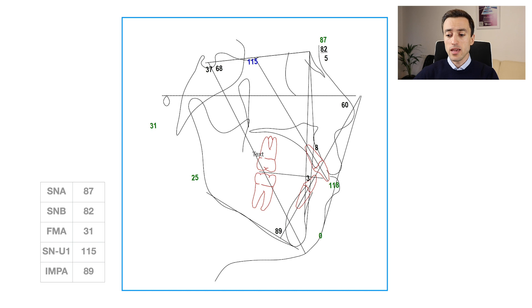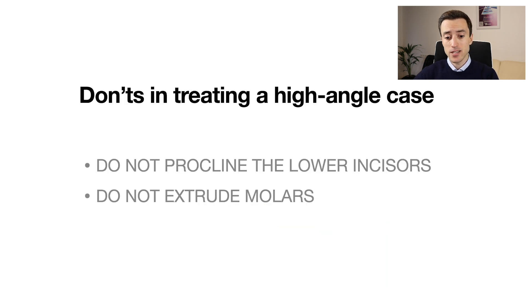Before jumping into the actual treatment, I want to briefly outline two things you have to avoid while treating high angle cases. First, you have to avoid proclining the lower incisors. And secondly, by all means, you have to stay away from extruding the molars — whether the upper or lower molars — because if you allow one of these things to happen during treatment, you inevitably face an unwanted increase in vertical dimension.